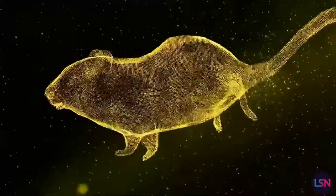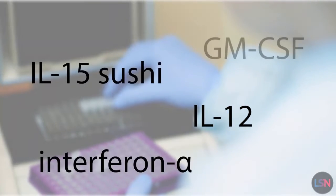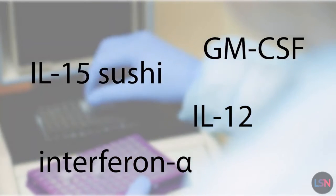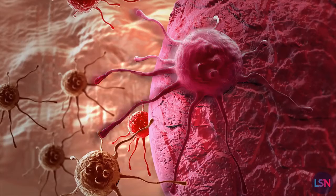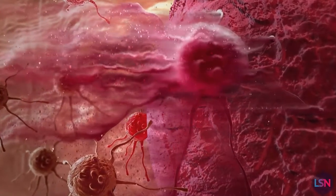After the cells create these proteins, the body breaks down the mRNA instructions and gets rid of them. Such direct communication with cells is revolutionary. Classic vaccines aimed to provoke an immune response by injecting a neutralized form of a virus or antigens into the system.